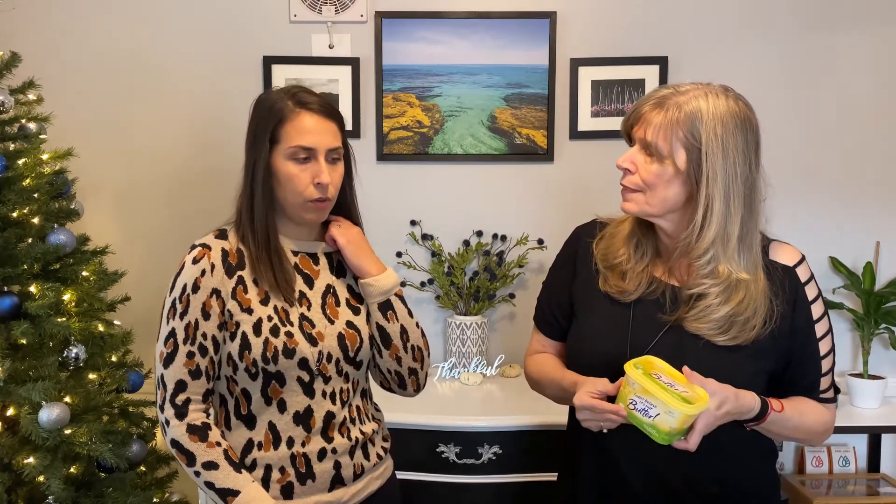This brand, Veo Life, is a really good brand for vegan cheeses — we can actually link you to our vegan cheese video if you haven't seen it yet. This is one of the easier-to-find non-dairy butters. It technically doesn't say it's vegan, so if you are vegan they do have an option that says vegan on it, it's just a little harder to find. This one is fine for me because it's just no dairy, and it's tasty.